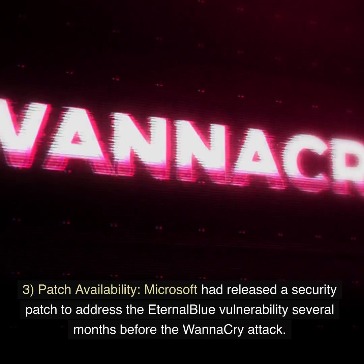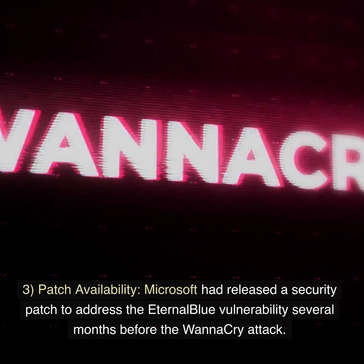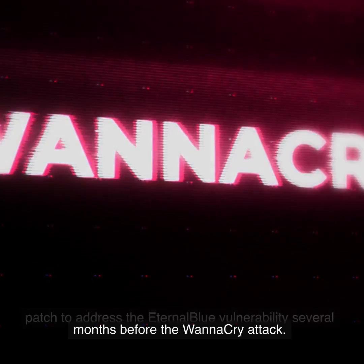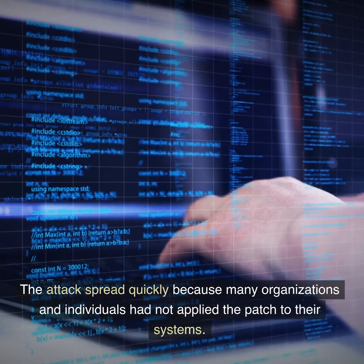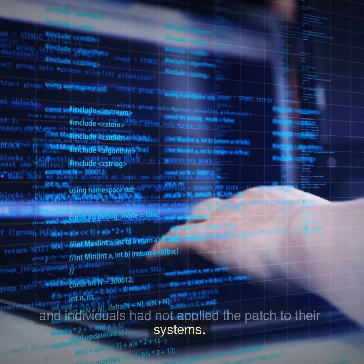3. Patch availability. Microsoft had released a security patch to address the EternalBlue vulnerability several months before the WannaCry attack. The attack spread quickly because many organizations and individuals had not applied the patch to their systems.